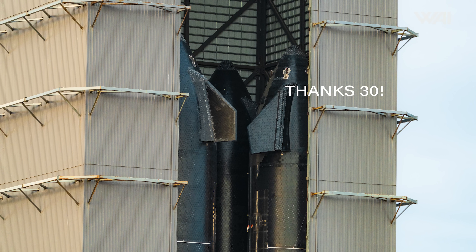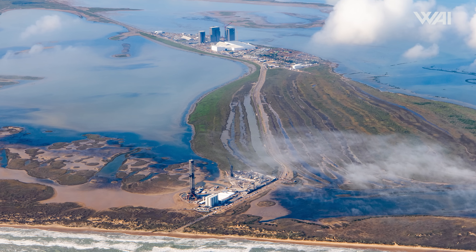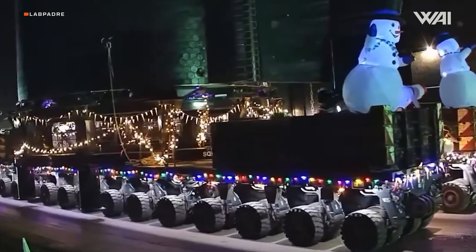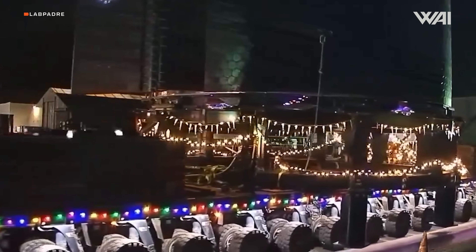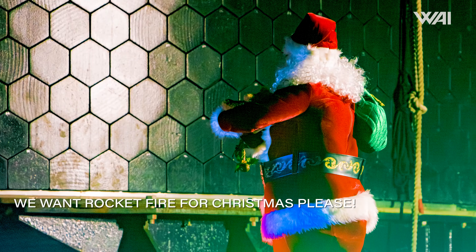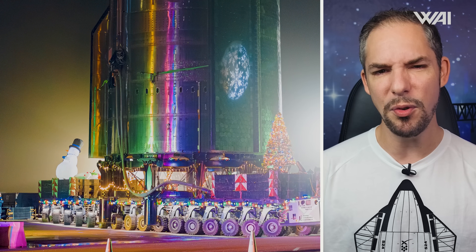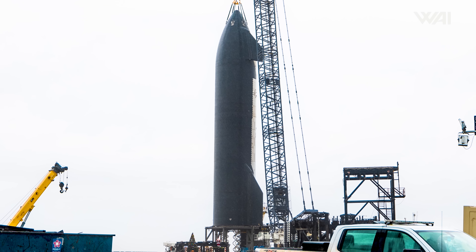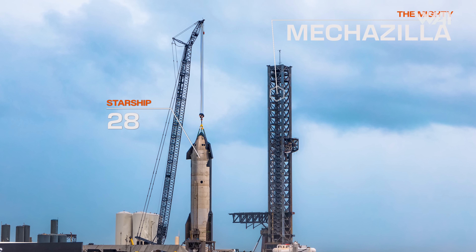After several weeks of work, this prototype was finally ready for its journey to the launch site, and it certainly made its debut in style. Your eyes aren't playing tricks on you — the SPMTs used for this rollout were decorated with Christmas lights, a Christmas tree, a Santa, and even snowmen. It is these unique touches that make Starbase truly a one-of-a-kind place. After rolling down Highway 4, Ship 28 arrived at the suborbital launch site, where it was subsequently placed on Pad B.